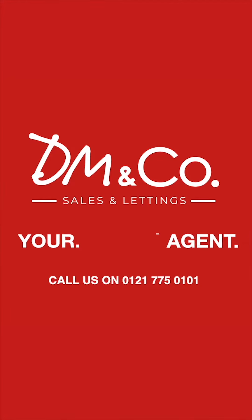If you're interested in more information or viewing this property, please give me a call on 0121 775 0101 and it's option two for lettings.